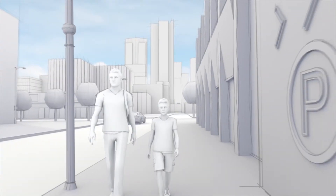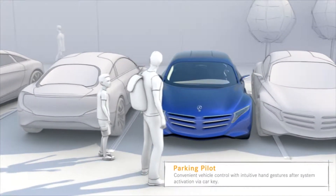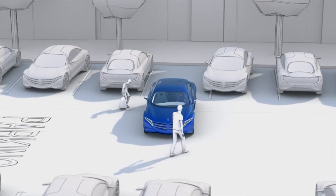With the Parking Pilot, you can easily navigate your vehicle out of tight parking spaces. The system is activated by the car key. The car then drives straight out of the spot until you can easily get in.